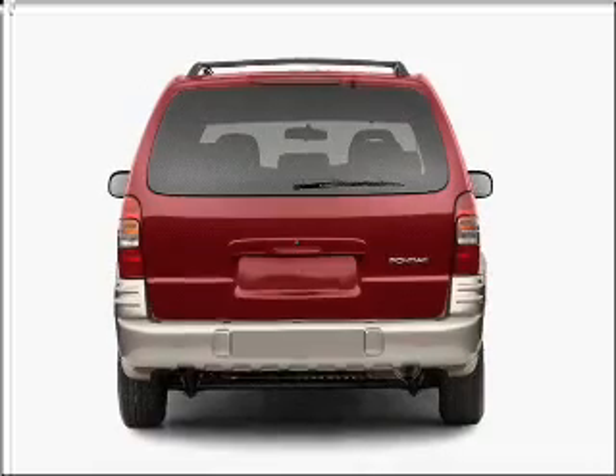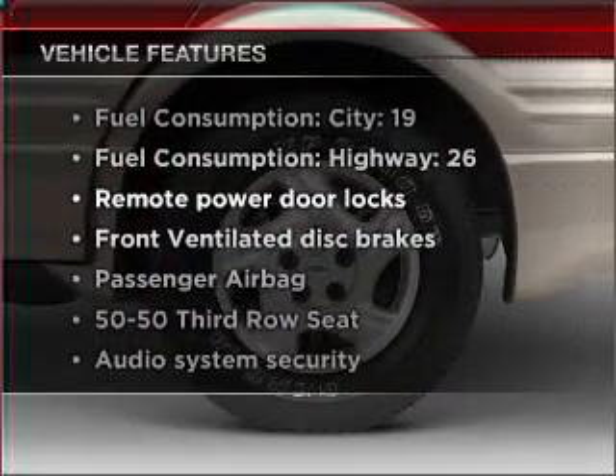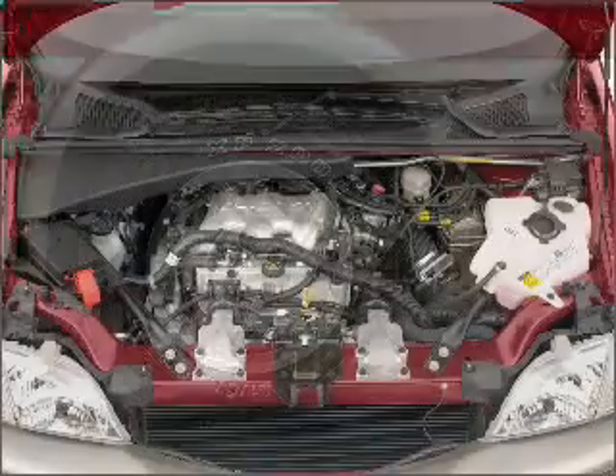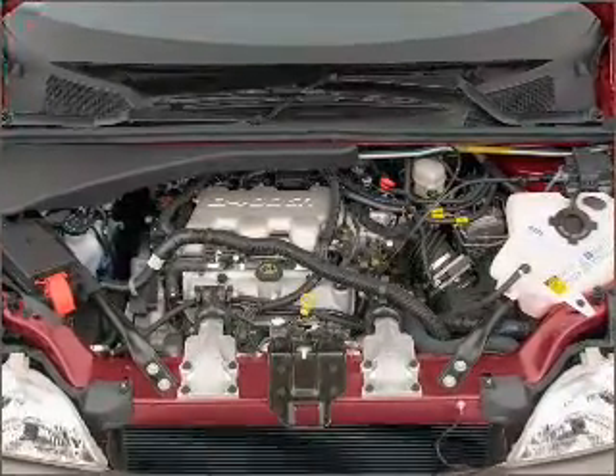Stand out from the crowd with premium wheels. Plus, enjoy these notable features included in this vehicle: air conditioning, power door locks, power windows, power steering, cruise control, power mirrors, an AM-FM stereo with a CD player, and an adjustable tilt steering wheel.